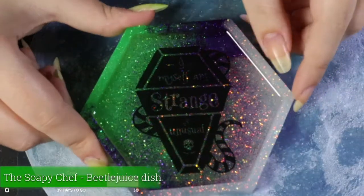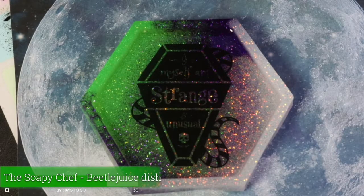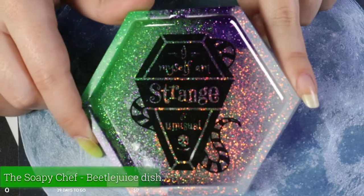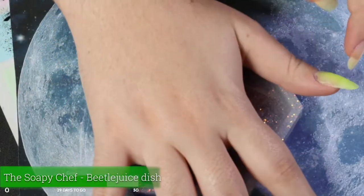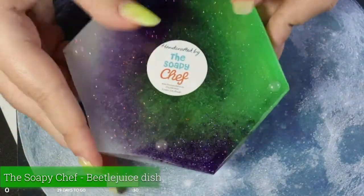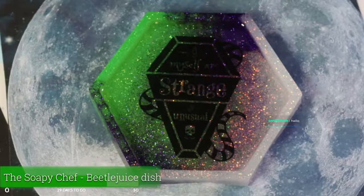This is a very pretty little wrapped package. Inside is a very cute trinket dish that says 'I myself am strange and unusual,' which I think is a reference to Beetlejuice, and it is very sparkly. You can see it's about the size of the palm of my hand. It's got these little things on the bottom and it's from the Soapy Chef — they make a bunch of these. So adorable.